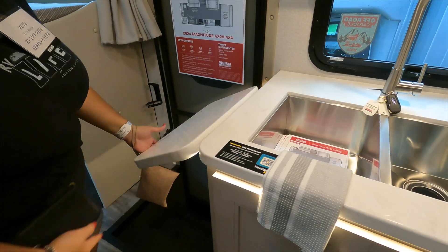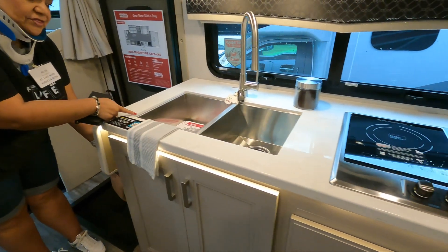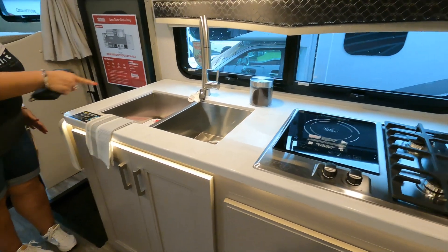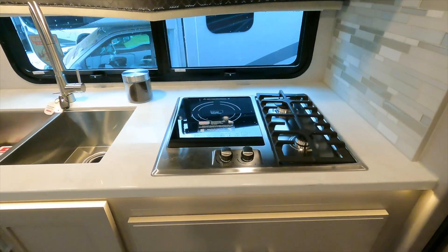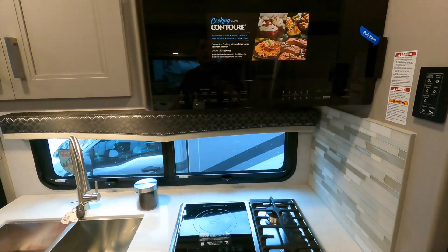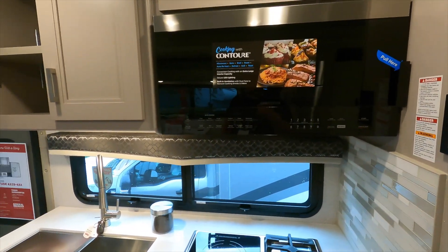They give you a little bit right off the back — the farmhouse-style double sink, two burners, and an induction cooktop, plus a nice microwave and convection oven.